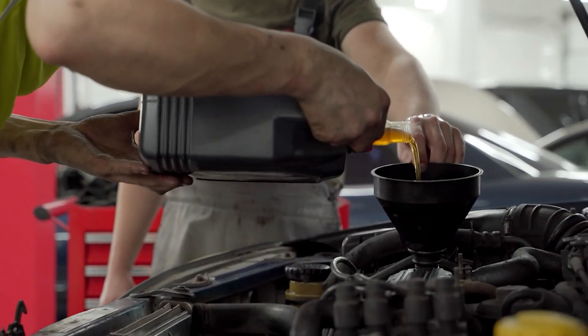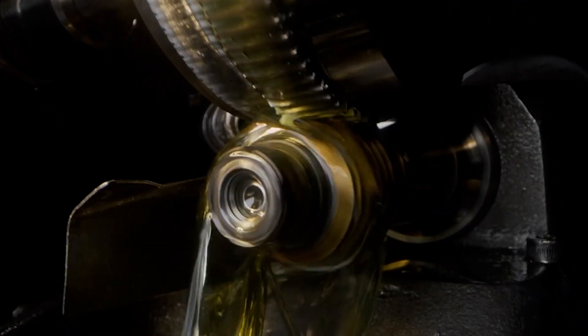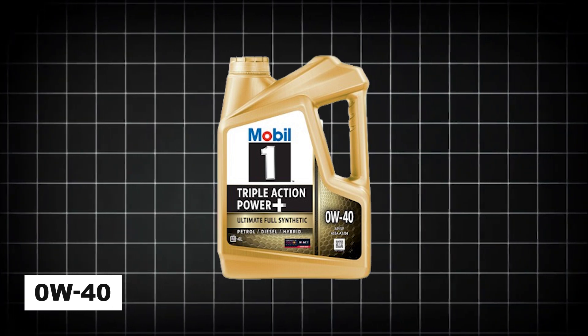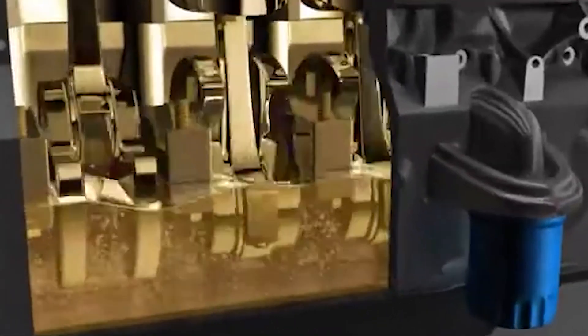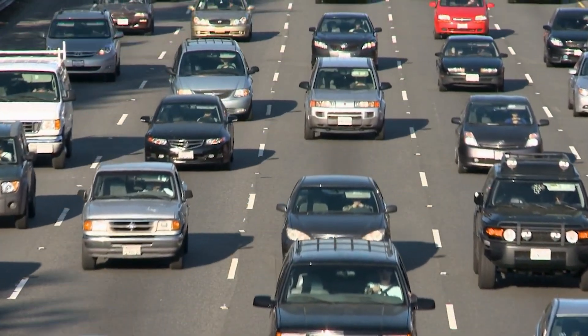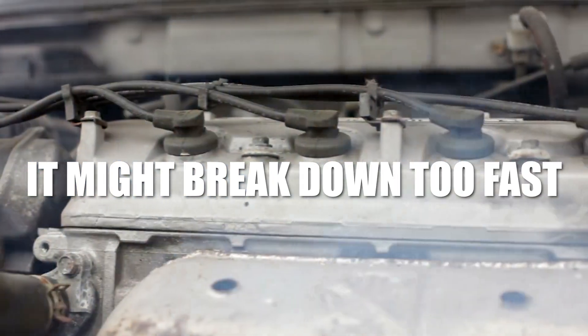One of the most important things about engine oil is its viscosity — that's just a fancy word for how thick or thin the oil is. In colder places, oils like 0W-40 work best because they stay thin enough to flow quickly and protect the engine right after you start it. If the oil is too thick, it might not reach all the engine parts in time, especially during a cold start. On the other hand, if you live somewhere hot and your oil is too thin, it might break down too fast, leaving your engine without enough protection.